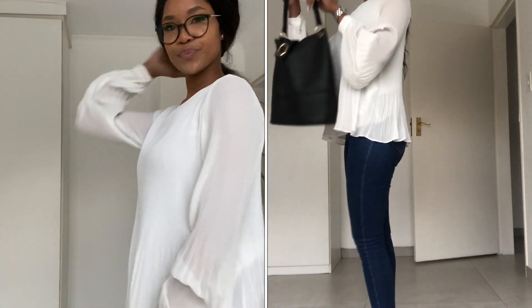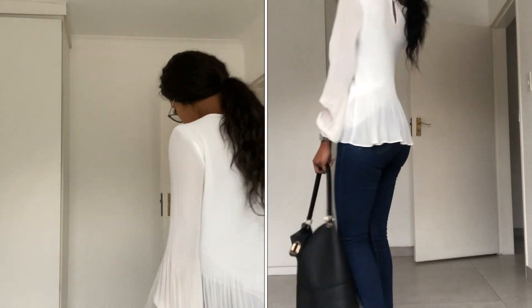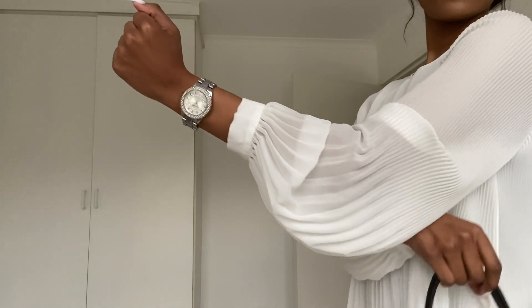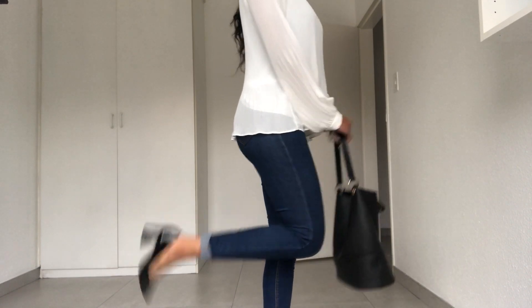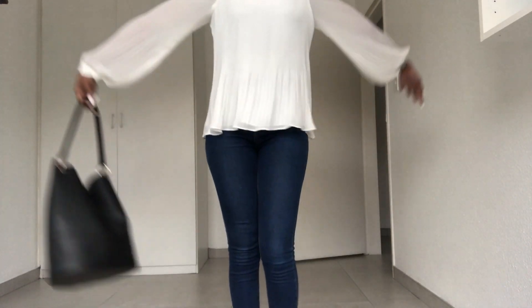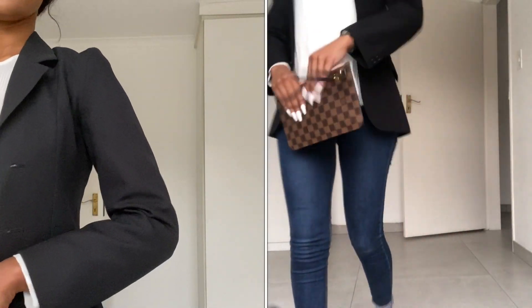The very first outfit is very simple but semi-formal. It's a nice white blouse which I got from Zara. You can pair it up with a nice silver or gold badge, as well as a nice black bag, which pairs nicely with black shoes — it can be a black heel. The heel and jeans are also from Zara, and you can also pair it up with a nice black blazer.